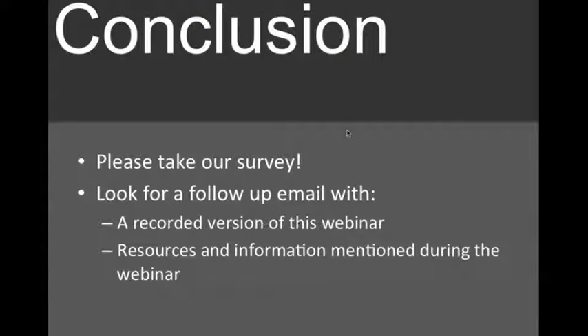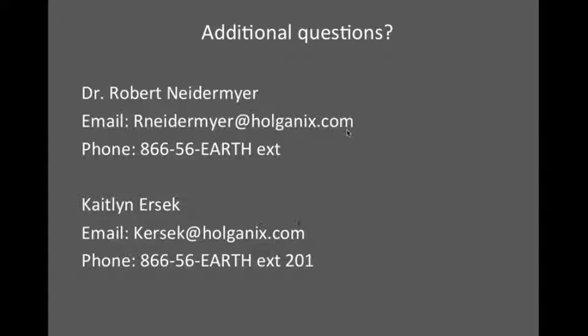As a conclusion, as you leave the webinar, a survey is going to pop up — please take the survey. It allows us to continue to improve our webinars. Look for a follow-up email in your inbox tomorrow with the recorded version of the webinar and any resources and information mentioned. If you have any additional questions, use your Holganix sales rep as a resource, but don't hesitate to reach out to us directly as well. Dr. Bob can be reached at the listed email and phone number, and that's also my contact information.